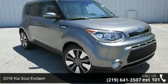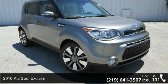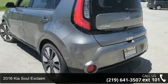Presenting the 2016 Kia Soul X-Claim. This may be the set of wheels you've been looking for.